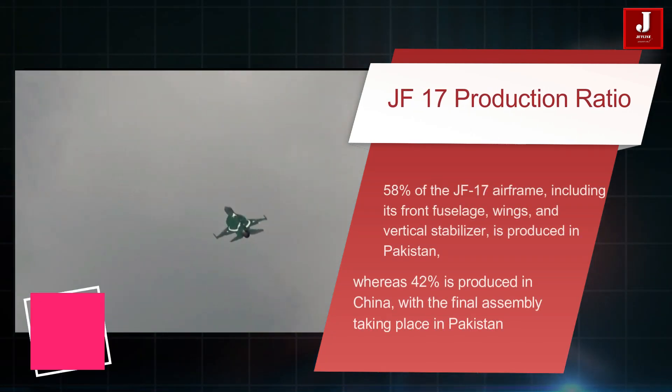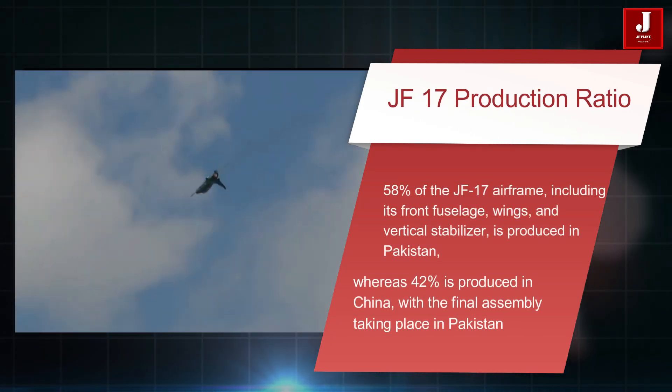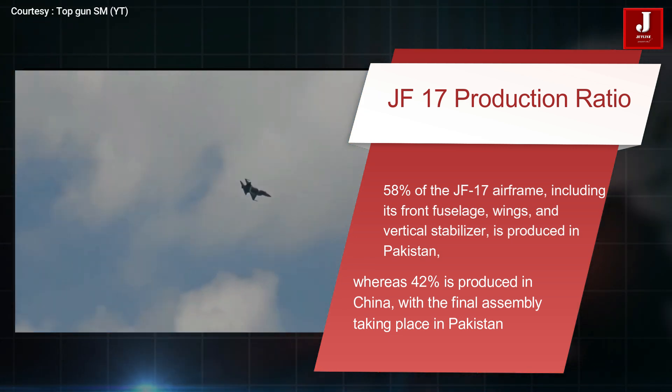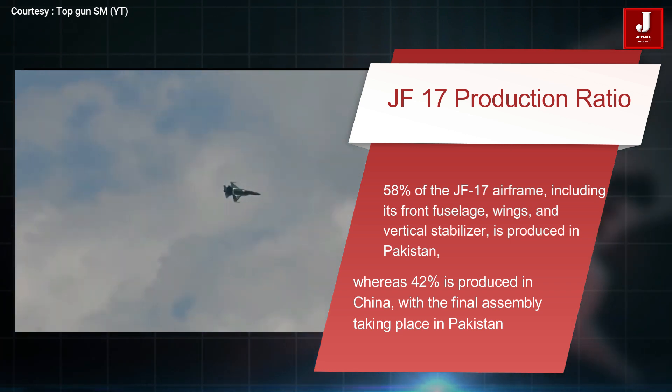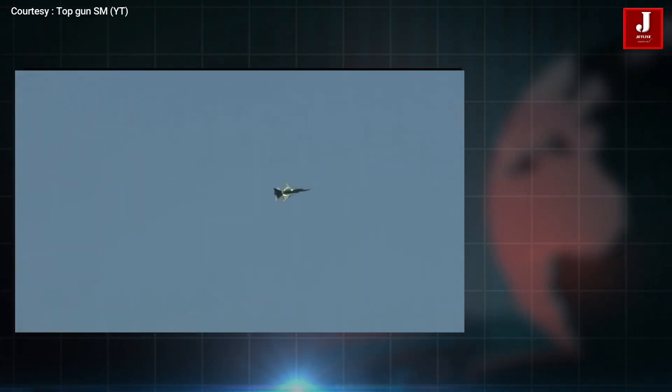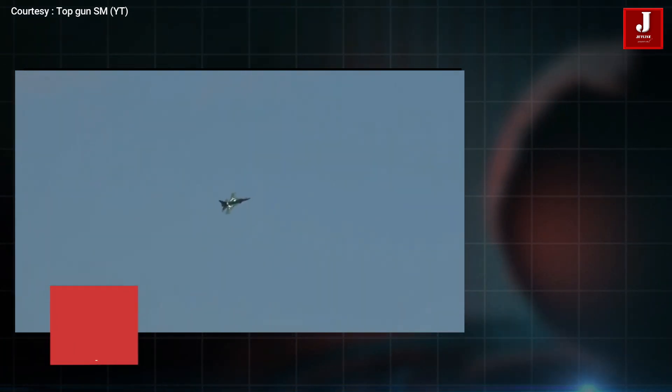Pakistan produces 58% of the JF-17 airframe, including the front fuselage, wings, and vertical stabilizer, while China produces 42%, with final assembly taking place in Pakistan. Pakistan has a capacity of producing 20 aircraft per year.